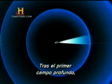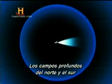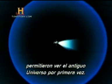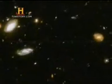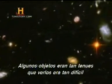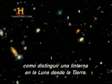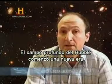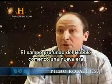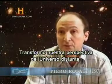After the first deep field, another long exposure was taken in the southern sky. Together, the Hubble Deep Field North and South gave astronomers peepholes to the ancient universe for the first time. Some of the objects viewed in the images were so dim that seeing them would be as difficult as discerning a flashlight on the Moon from Earth. We could definitely tell that the Hubble Deep Field had opened a new era in observational cosmology, transforming our view of the distant universe.